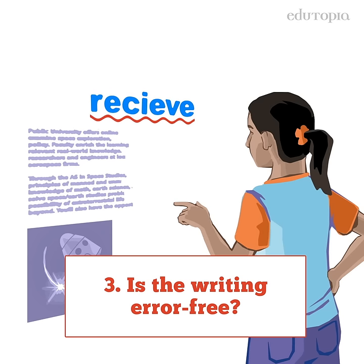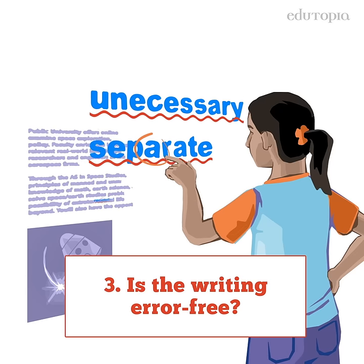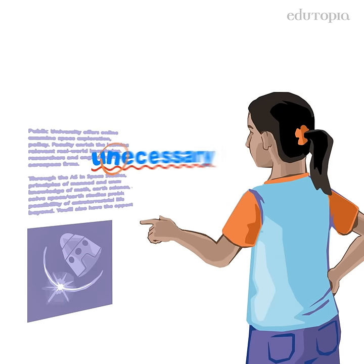Reputable sources work very hard to make sure there are no spelling, syntax, or grammatical errors.